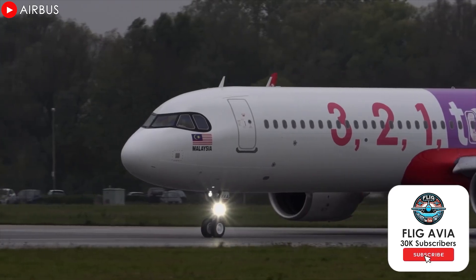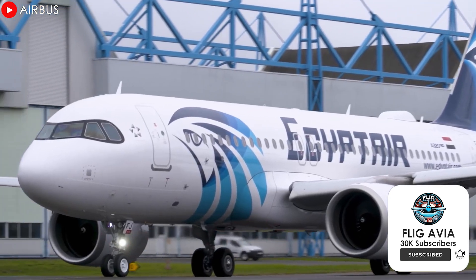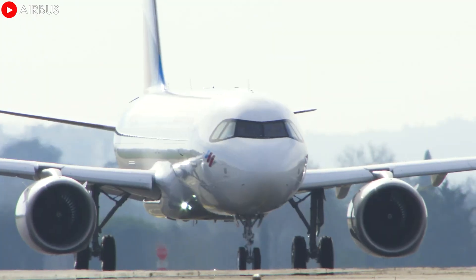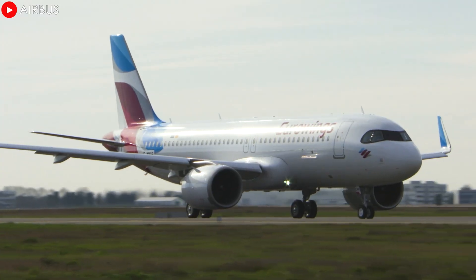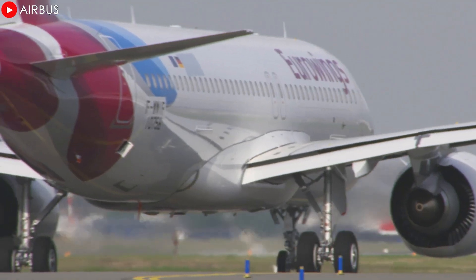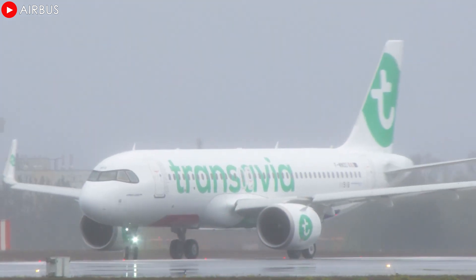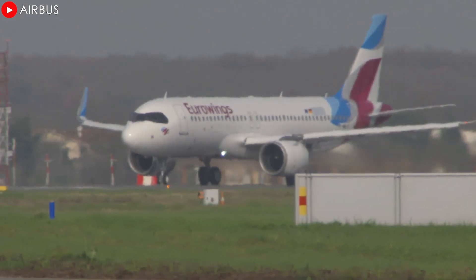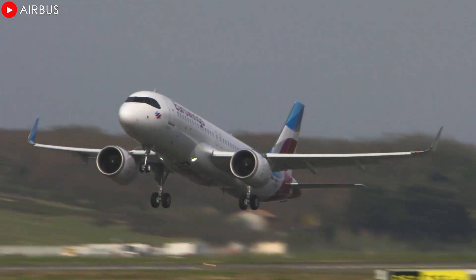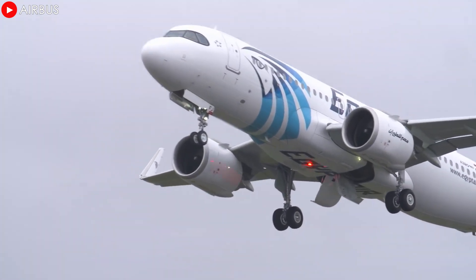Looking beyond the XLR, the broader A321neo program has also been a huge success. In 2024, Airbus delivered 361 A321neos, an impressive 14% increase over 2023. In particular, the neo accounted for nearly 60% of all A320neo family deliveries, reflecting strong market demand. The combination of high performance, fuel efficiency, and large carrying capacity has made the A321neo the preferred choice for many airlines around the world.